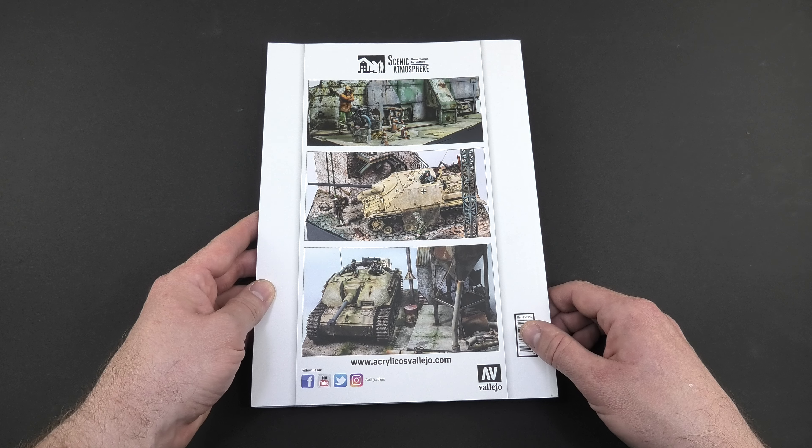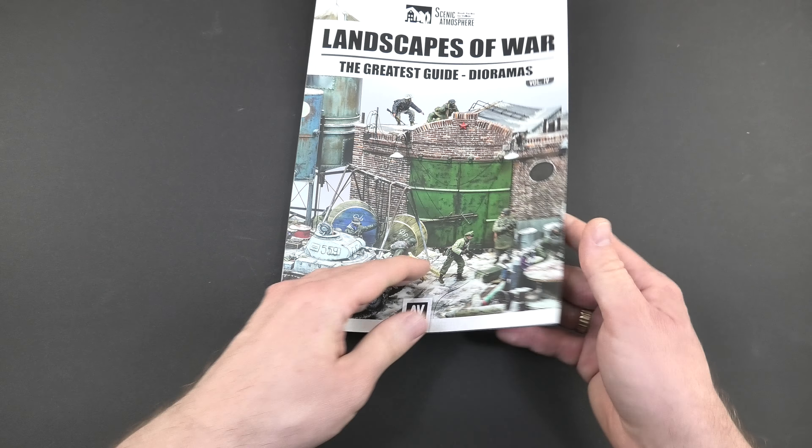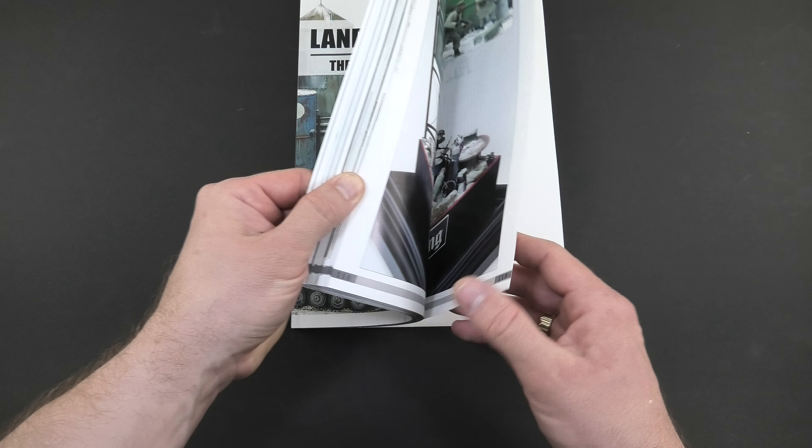I have no objections to the quality of the edition. Everything is done really cool, and I'm not surprised because it's published by such a reputable company.